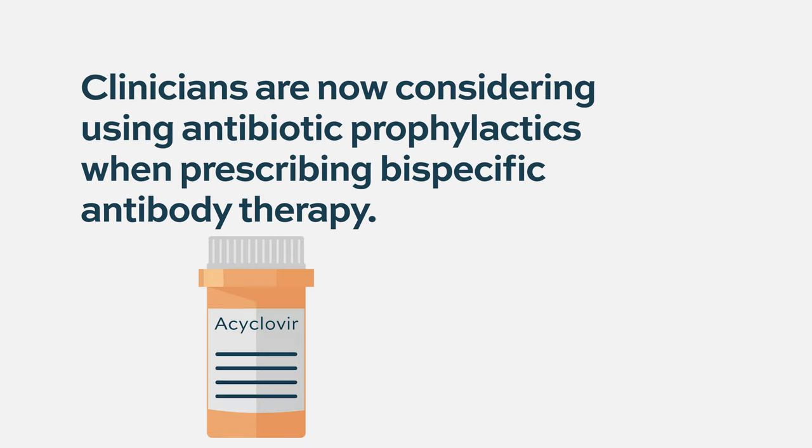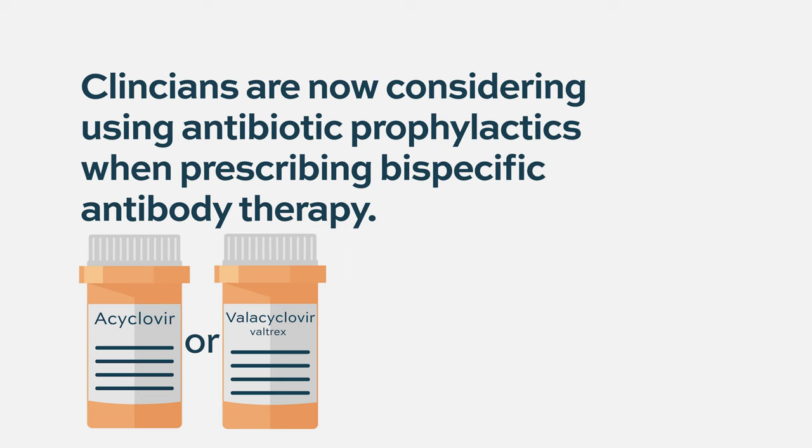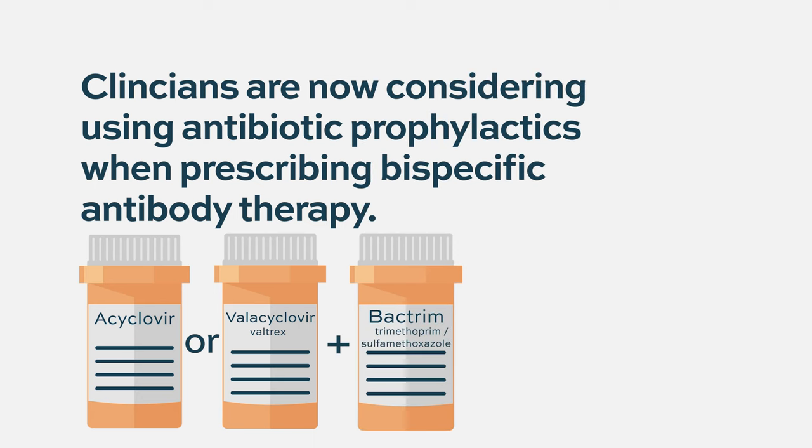This is something we're all very concerned about and vigilant about. Appropriate antibiotic prophylaxis is something we should consider — that includes an antiviral like acyclovir or valacyclovir to decrease the likelihood of shingles. We also need to think outside the box: should we be covering for more rare infections like PJP pneumonia, and should we be giving medications like Bactrim to try to prevent that?